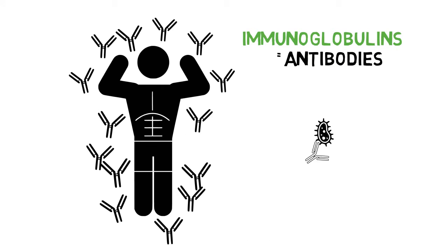Immunoglobulins protect us by binding to and eliminating pathogens. They prevent viral and bacterial infections, allergies, and the growth of yeast and fungus.